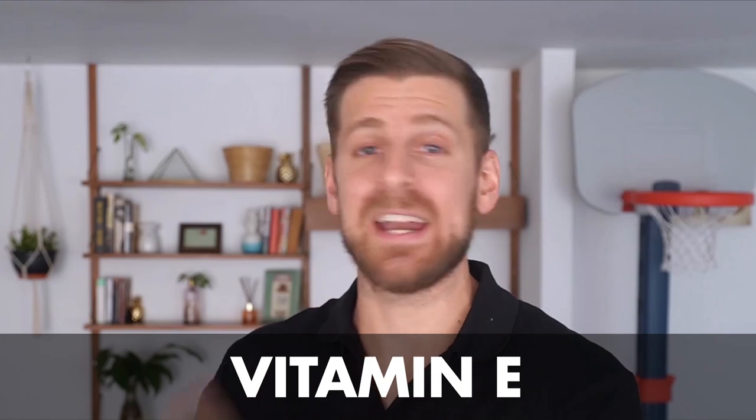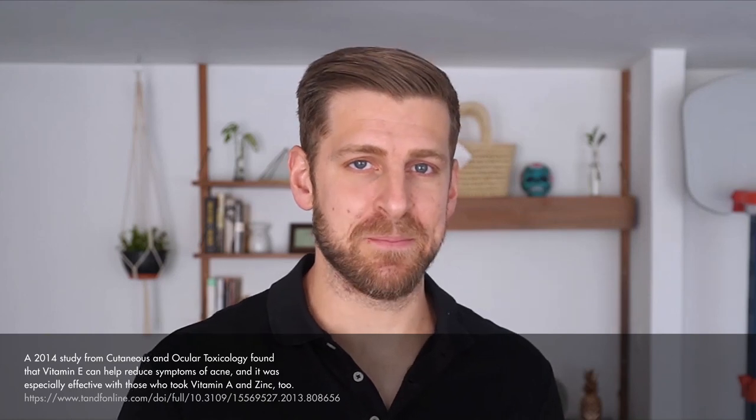Let's start with the vitamins and minerals. Now if you struggle with or absolutely hate acne and don't want any of it, then you have to be taking vitamin E. You should either be supplementing or it should be a regular part of your diet. Studies have shown that vitamin E can help reduce the symptoms of acne, especially when taken with zinc.